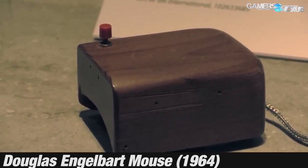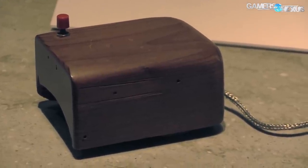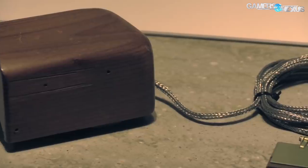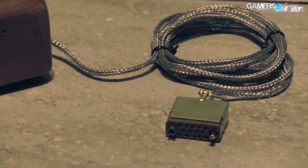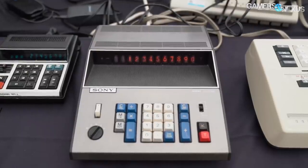The first mouse - also at that computer history museum - is a wood block with a red button and a cord. That's the mouse. I am looking forward to seeing that stuff. I know they have a Xerox Alto, which is one of the first graphical operating system computers. They also have a Babbage machine from the 1800s. If we want, I have a mechanical calculator over there as well.